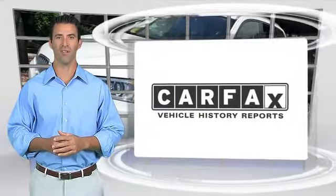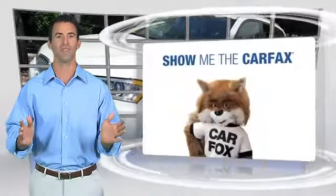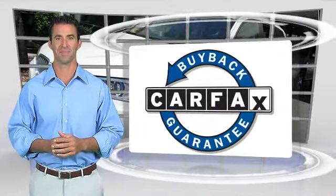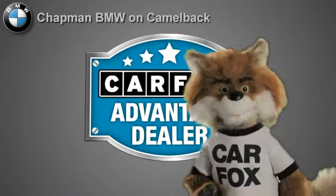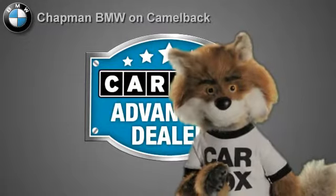Here's another high-quality vehicle with the CARFAX Vehicle History Report. Be sure to find a complimentary copy of this report online or contact the dealership. This vehicle qualifies for the CARFAX Buy-Back Guarantee. Just say 'show me the CARFAX' at Chapman BMW on Camelback, a CARFAX Advantage dealer.